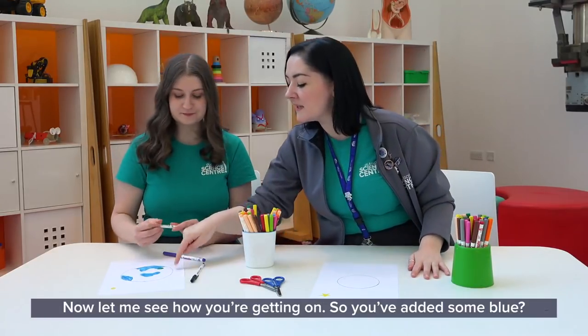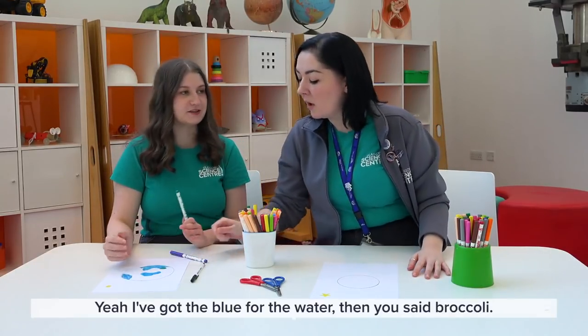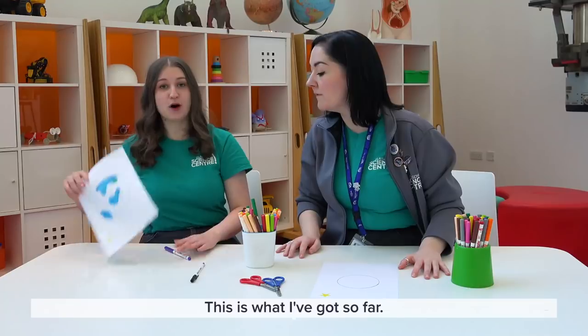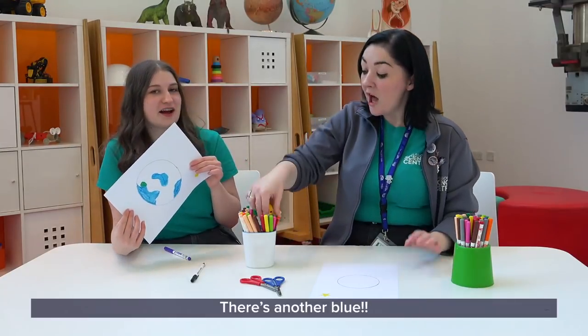Now let me see how you're getting on. You've added some blue. Yeah, I've got the blue for the water. And then you said broccoli — I'd like some of that. I like broccoli. Show the camera — this is what I'm at so far. I think I want to make it a bit different.